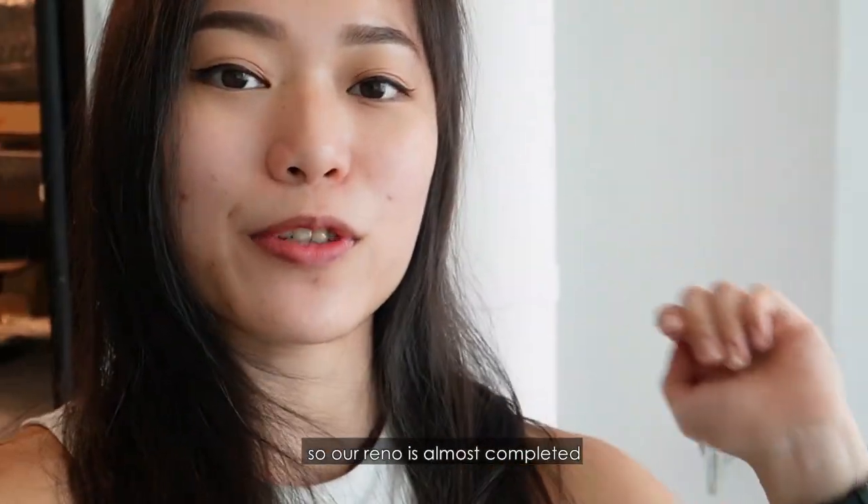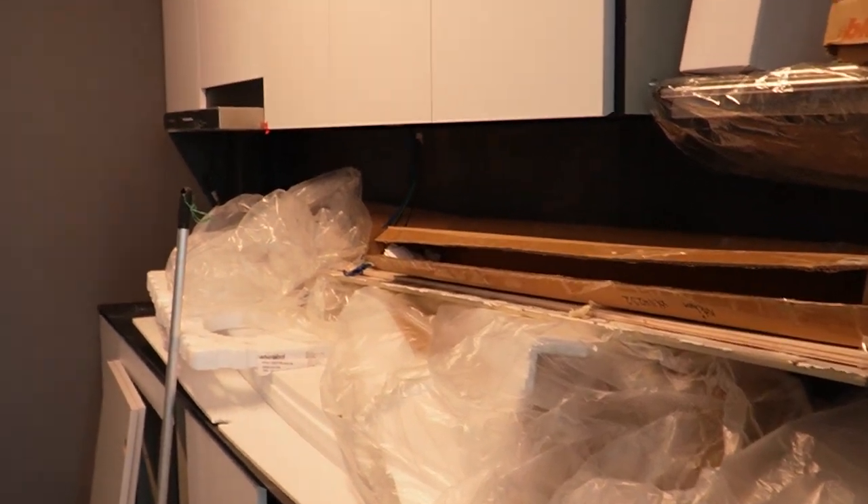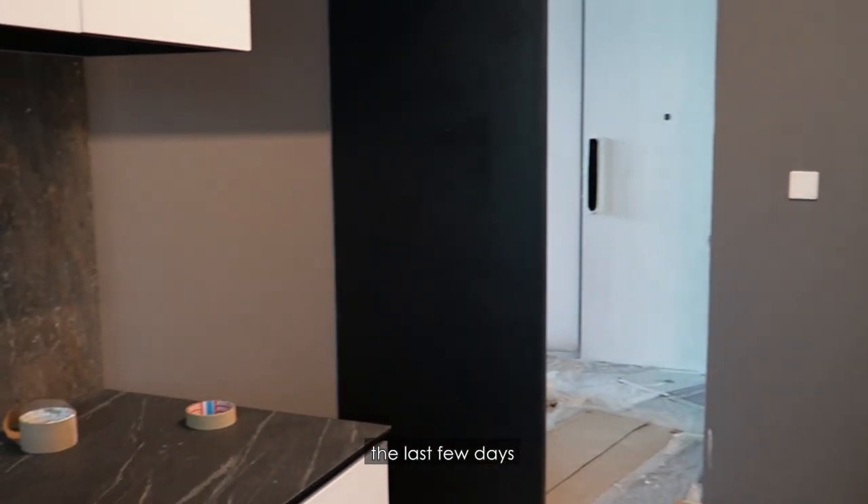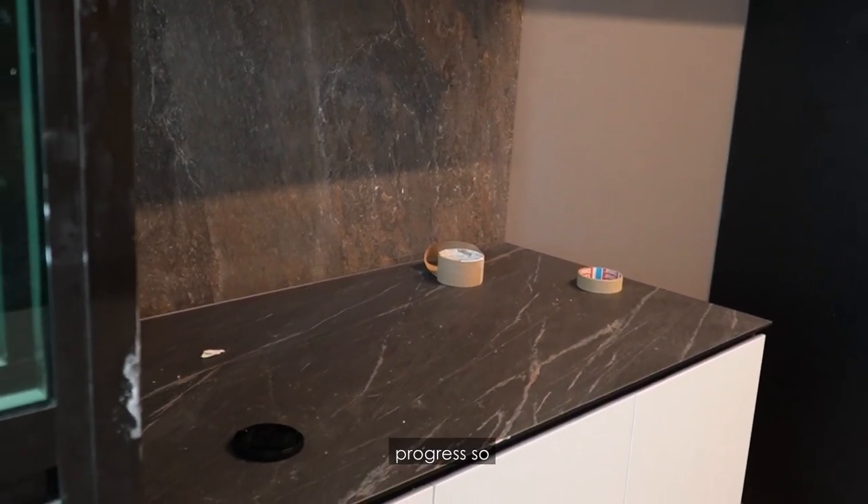Hi guys! So our renovation is almost completed. Let me take you guys through today's progress. We are kind of on the last few days of our renovation.